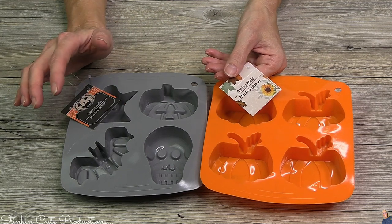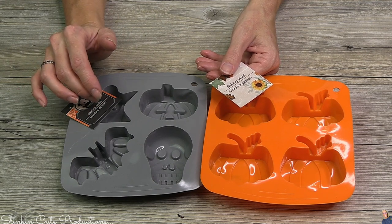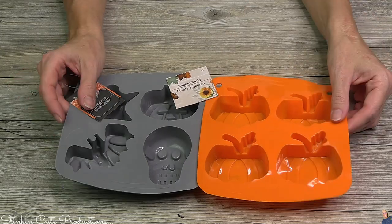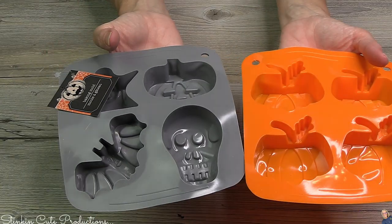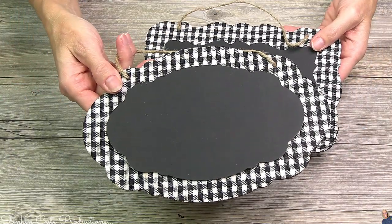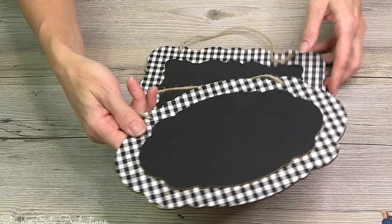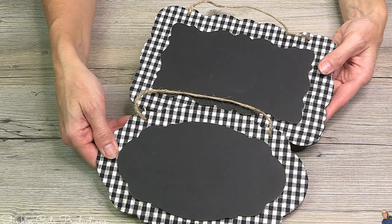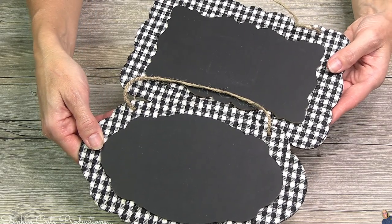I love that Dollar Tree is now starting to carry silicone baking molds. In the past they've had molds, but they weren't real silicone — they were more like candy molds that always tended to melt. Now they've got silicone and I am over the moon about that. You can get a silicone mold with four different images. How cute are these chalkboard plaques? We've got a decorative oval one and a decorative rectangle one — the black and white gingham is everything, with twine on it. I picked up three of each and I've got a Christmas DIY in store for you using these plaques.